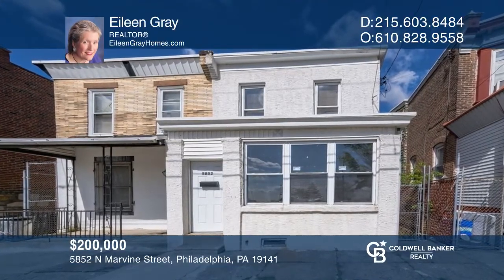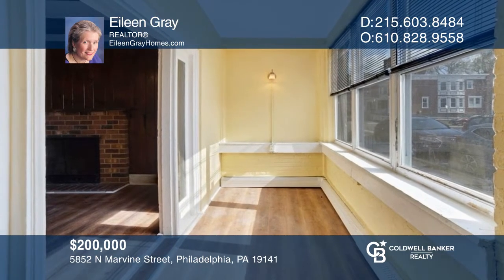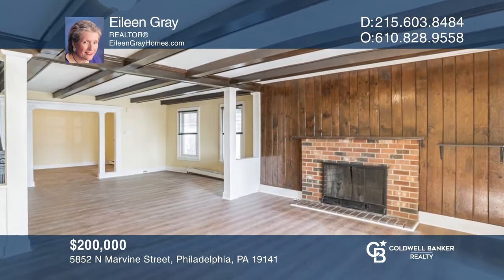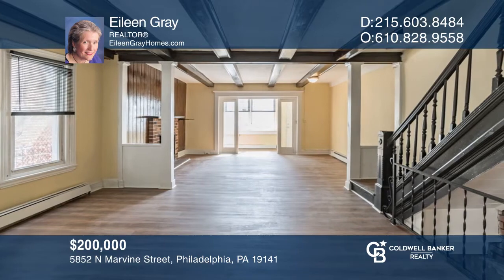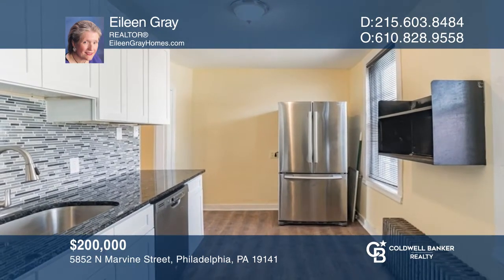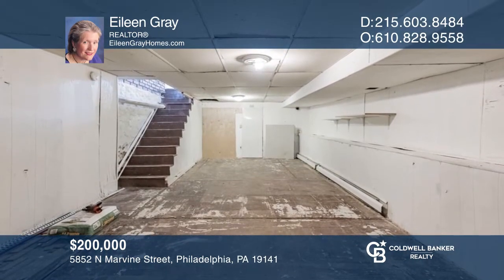This three-bedroom home has been freshly rehabbed. Enter through the front door to an enclosed porch and vestibule. The living room is extremely spacious with a working fireplace. There's a formal dining room and newer galley kitchen. Plenty of storage space is in the basement, which is considered partially finished. Buy your dream home today by calling Eileen Gray.